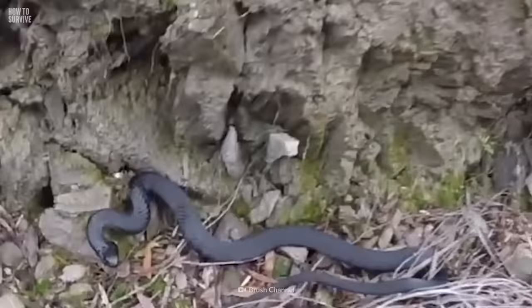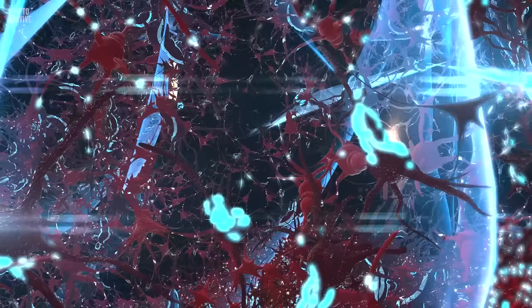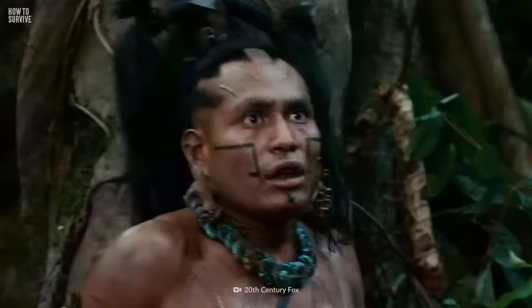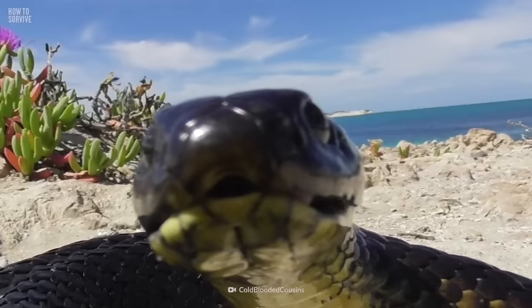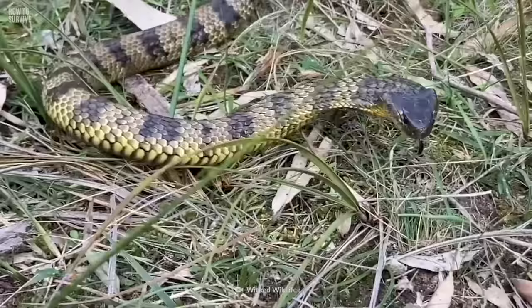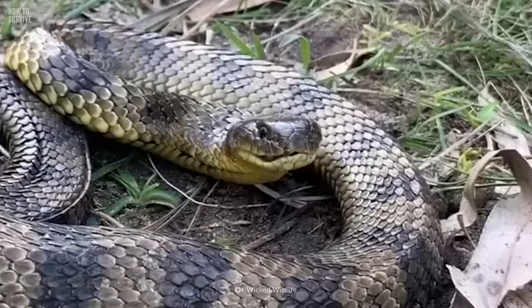If you're unlucky enough to be bitten by a tiger snake, you can look forward to a world of hurt. Its venom contains neurotoxins that can cause serious damage to your nervous system, weakening your muscles and potentially leading to paralysis or death within just 15 minutes. If you come face to face with a tiger snake, watch out for its warning signs. When threatened, it will raise itself up and hiss loudly. If that doesn't scare you off, the snake will inflate and deflate its body — a telltale sign of an incoming attack.